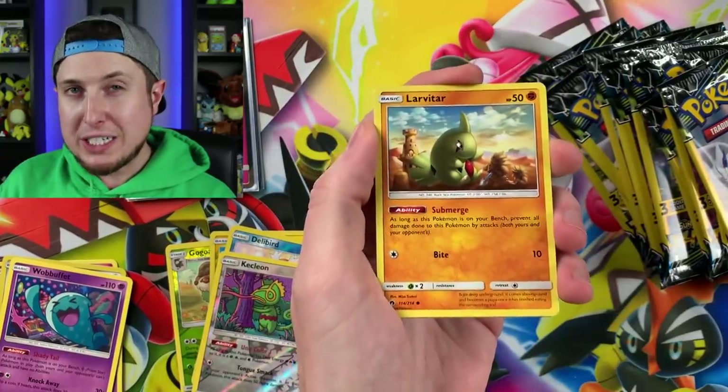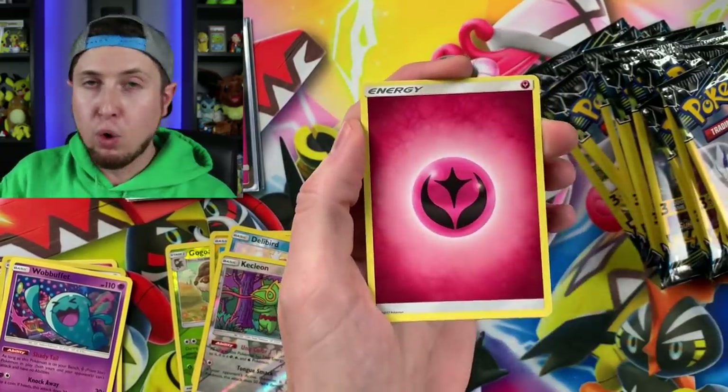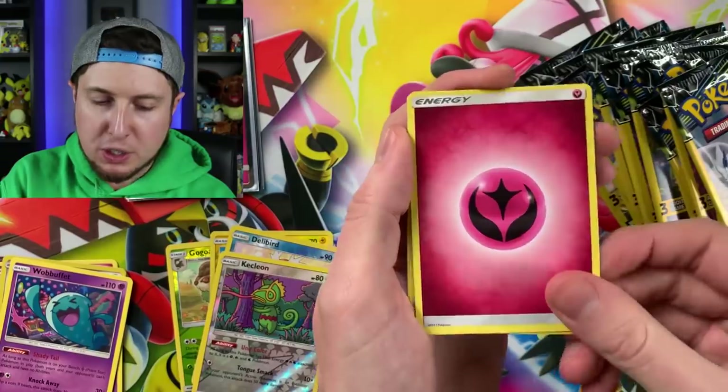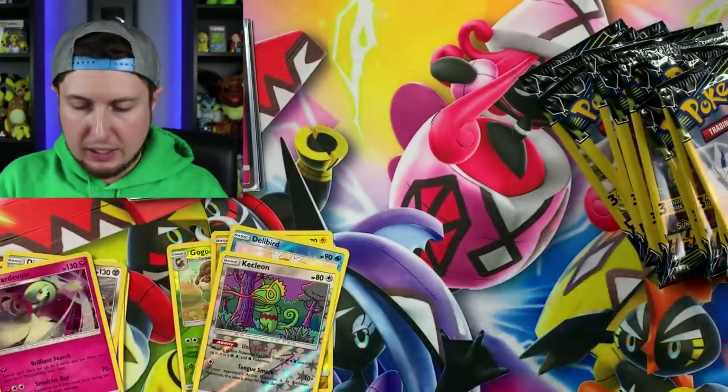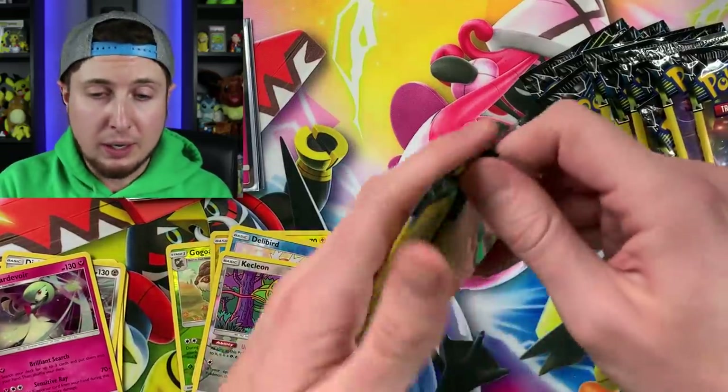I'm not a cold season person — I'm more of a warm season person. Oh, look at that — holo Gardevoir! But yeah, I just do not like the cold, I'm telling you.